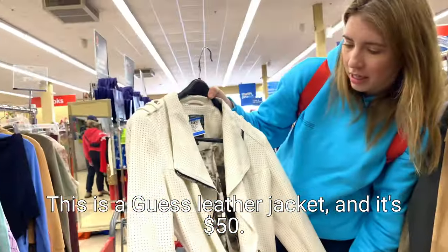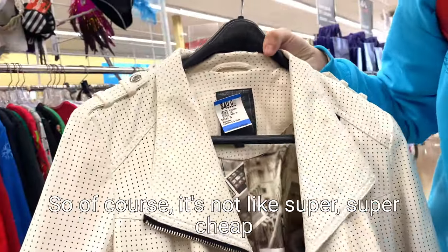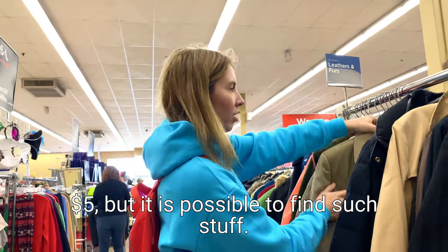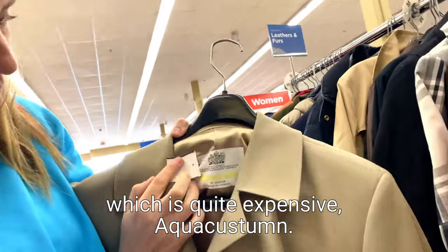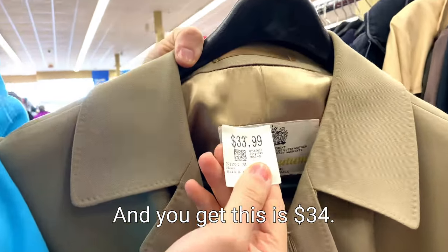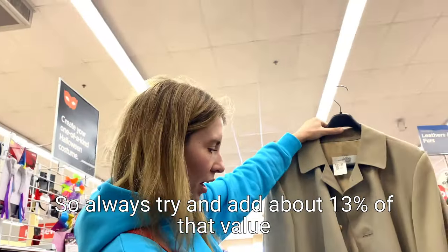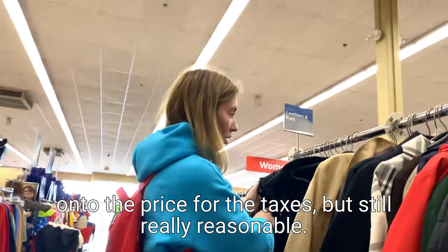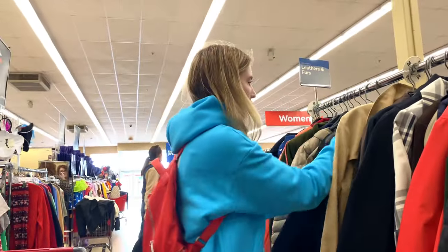This is a Guess leather jacket and it's $50. So of course it's not like super cheap like $5, but it is possible to find new stuff. So this is an English brand which is quite expensive - Aqua Custom - and you get this for $34. So always trying to add about 13% of that value onto the price for the taxes, but it's still really, really reasonable.